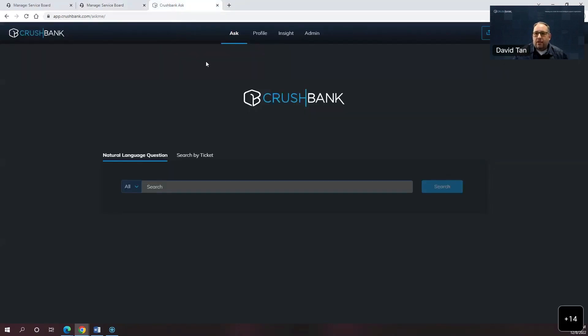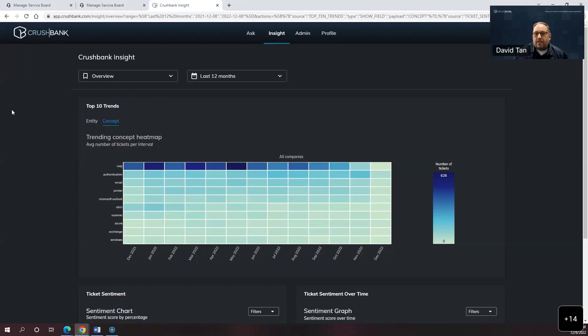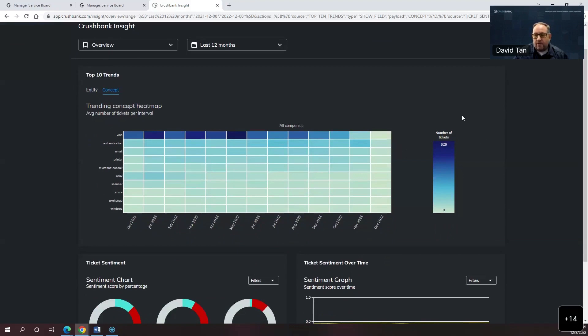The other thing I want to show you is a product called Insight, which is essentially text analytics on all of your support tickets. Tickets come in, we categorize them, and we present a heat map back to customers showing what their categories of tickets are. Looking across the entire organization for the last 12 months, VoIP is the single biggest category — the darker it is, the more tickets. The top 10 includes phone issues, authentication, email, printers, Outlook, Citrix. This helps customers understand what users are calling in about and see trends, without relying on an admin to manually categorize all these tickets — a significant cost savings administratively.